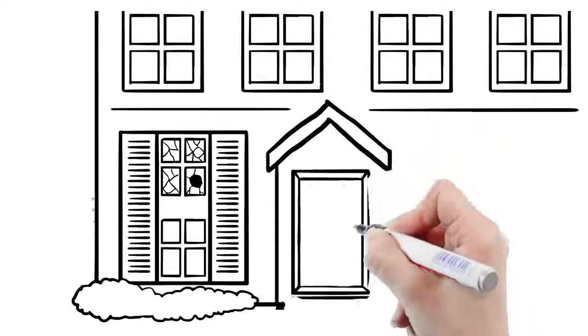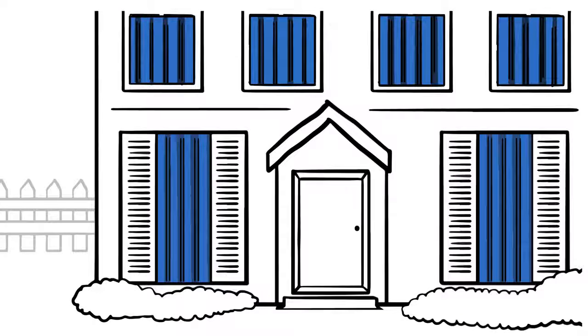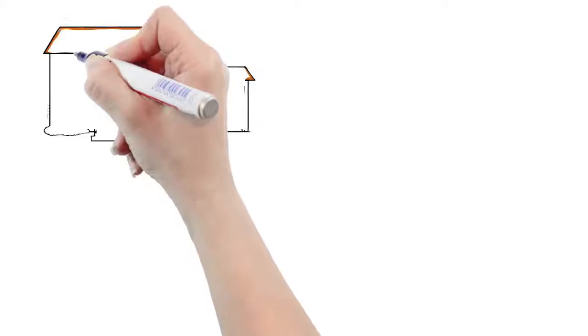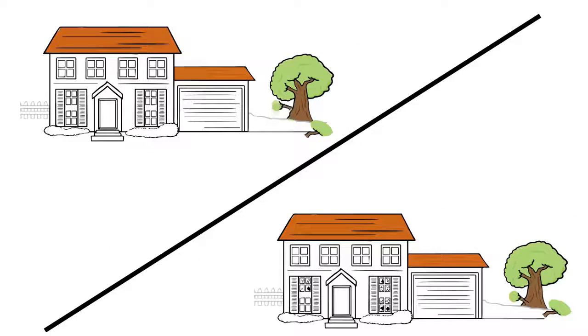Shutters, impact-resistant windows, or even thick plywood would have prevented the window from shattering, keeping out the water, wind-borne debris, and wind pressure that can cause structural damage. If they'd managed to keep their tree branches trimmed and cleaned up their yard beforehand, the bathroom window wouldn't have been knocked out.